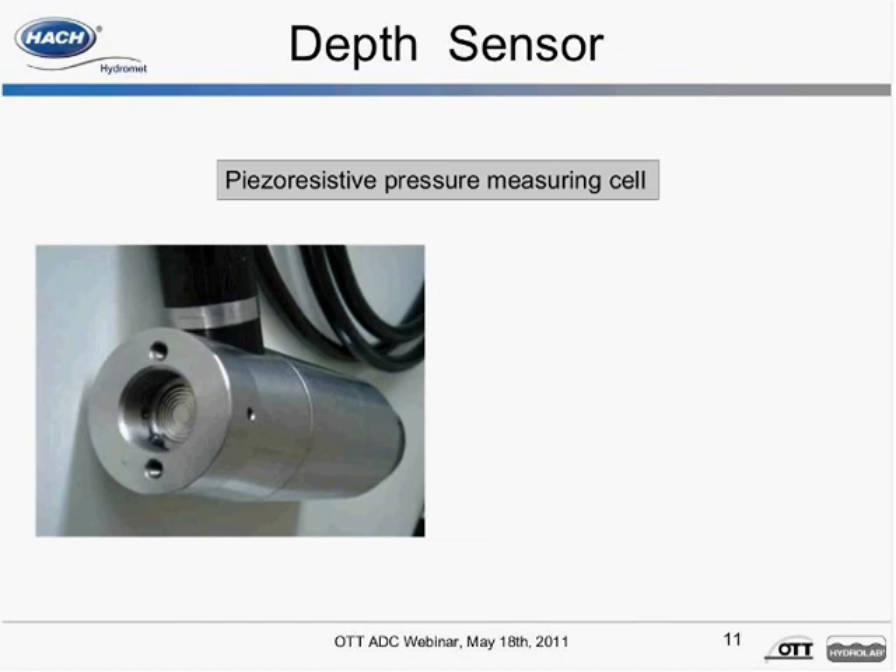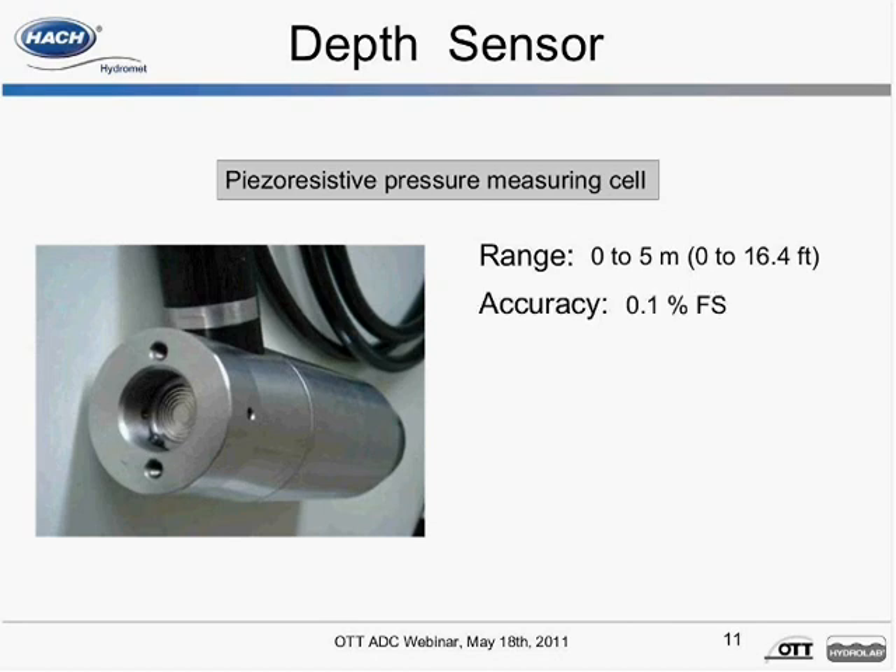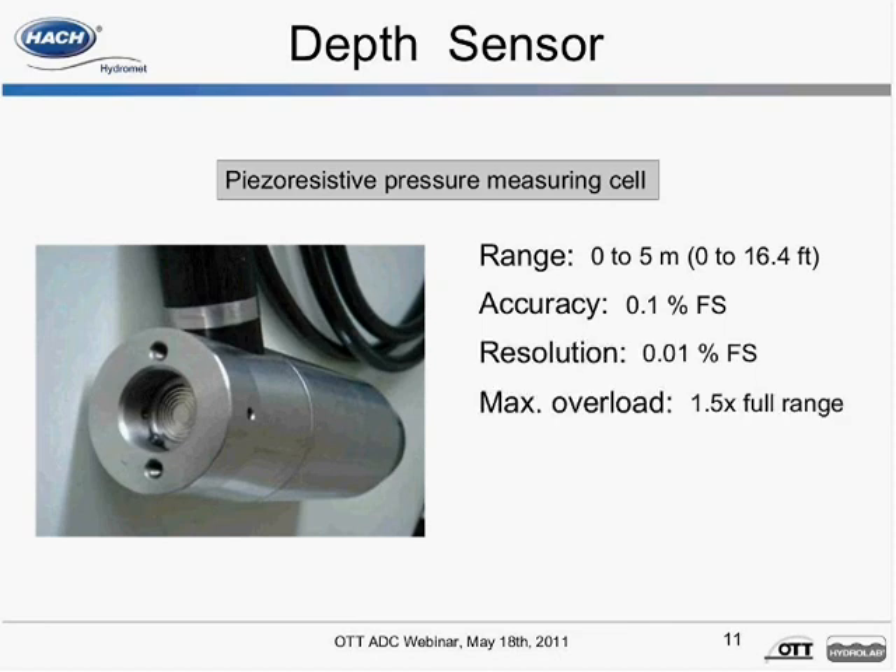Depth is measured every second, and an average is recorded and stored along with each velocity measurement. If during the measurement the actual depth deviates from the target depth by more than 0.03 feet, the actual depth value is illuminated with a solid flashing background. This notifies the user during the measurement and allows time to correct the position of the sensor in the water column while still at the vertical measuring. It has a zero to five meter measuring range and an accuracy of plus or minus 0.01 foot. The pressure cell is calibrated every 30 minutes during a measurement to ensure sensor measurement values are correct.